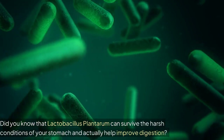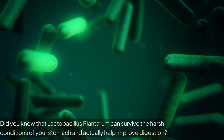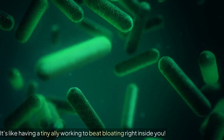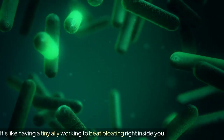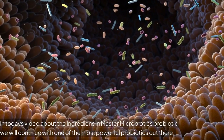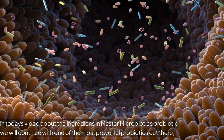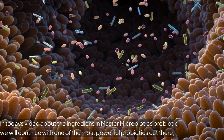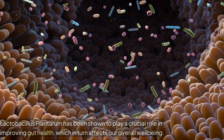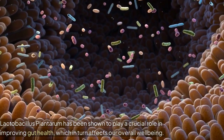Did you know that Lactobacillus plantarum can survive the harsh conditions of your stomach and actually help improve digestion? It's like having a tiny ally working to beat bloating right inside you. In today's video about the ingredients in Master Microbiotics Probiotic, we will continue with one of the most powerful probiotics out there. Lactobacillus plantarum has been shown to play a crucial role in improving gut health, which in turn affects our overall well-being.